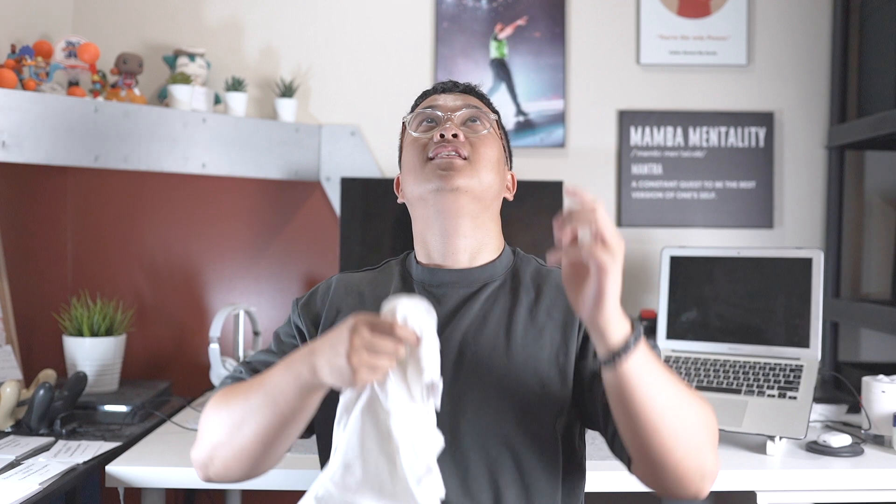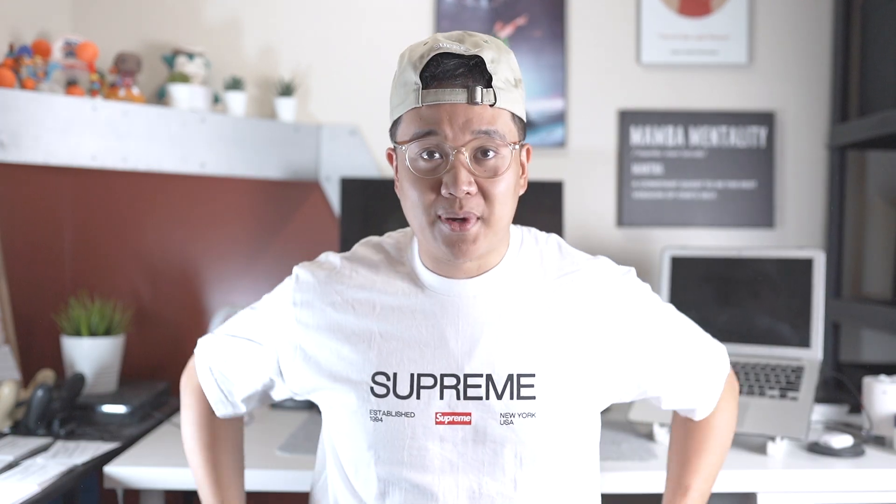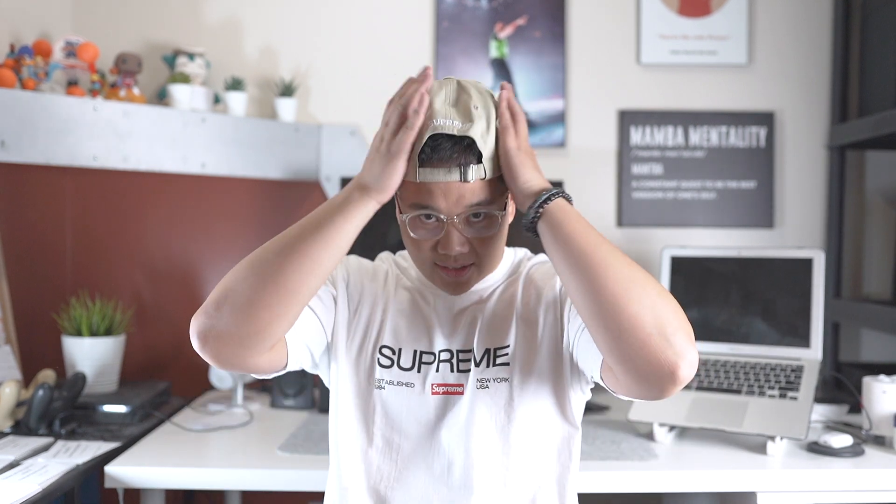Alright, so I've got the Supreme tee on — this is actually a size large. What I've really noticed with a lot of the Supreme tees releasing the past couple of seasons is they're very loose and boxy fitting, which I prefer. I also have the hat on here — I like it.